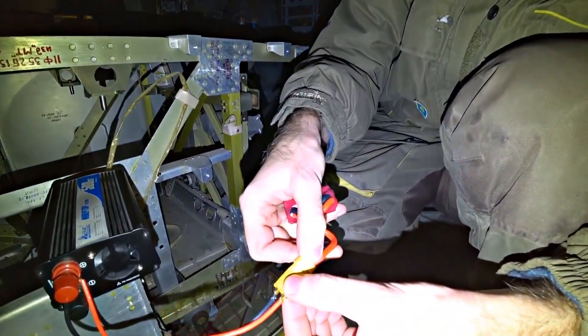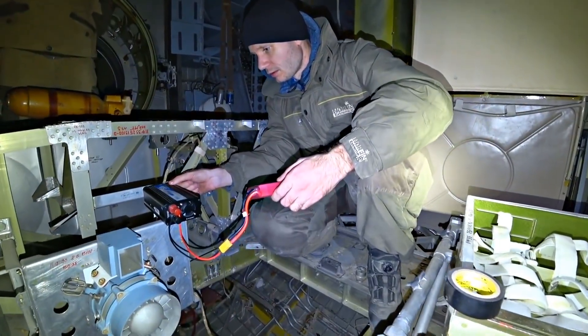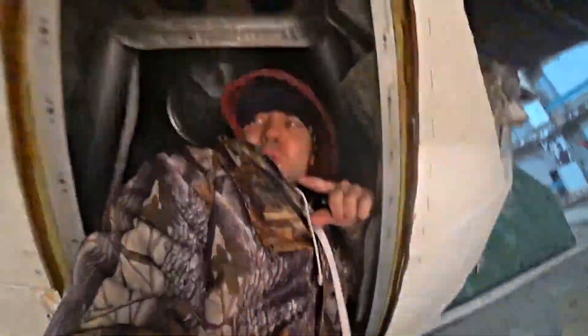Let's connect it. Holy shit! This is insane!